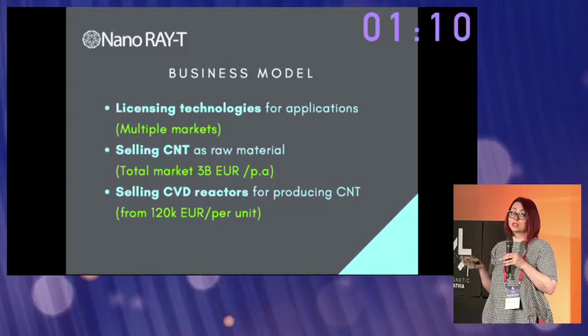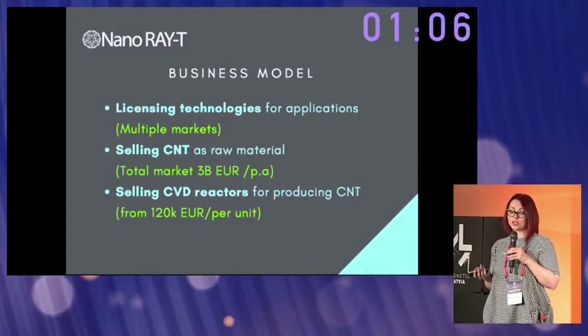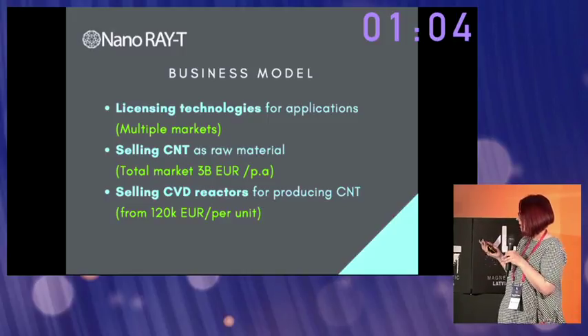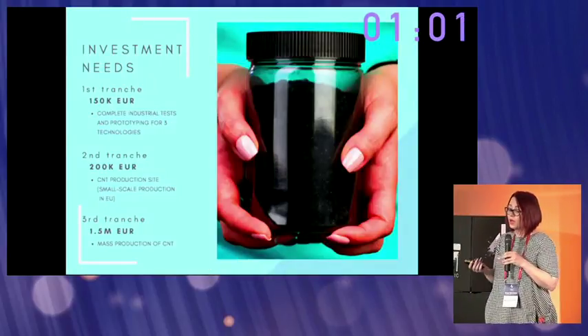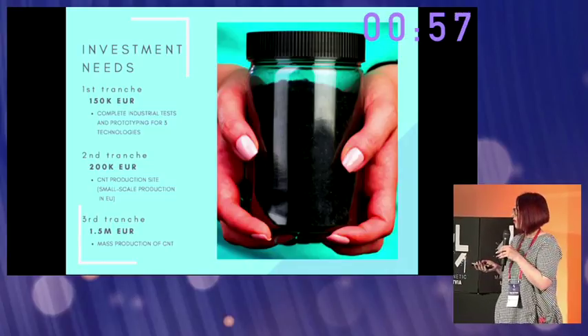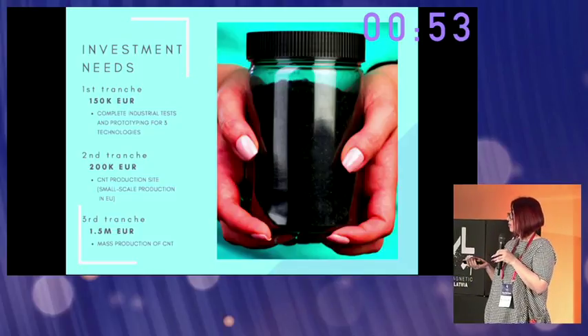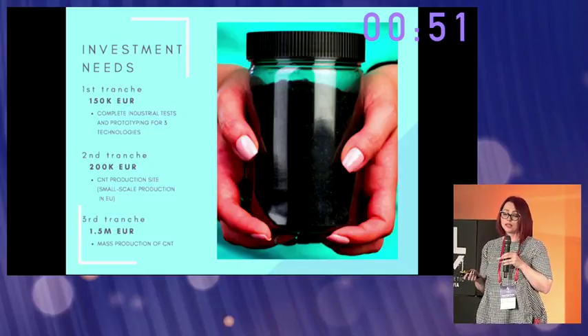Our business model is licensing technologies for industrial applications, selling our CNT as raw materials, and selling our reactors for CNT and graphene production. At the moment, we are looking for investment of 150,000 euro to complete our industrial tests. The next stage will be a small-scale production site and mass production.